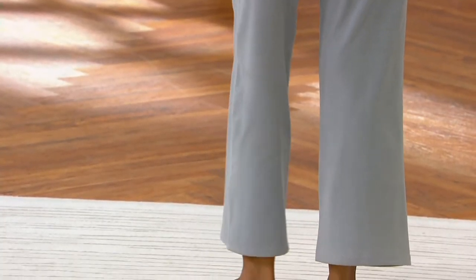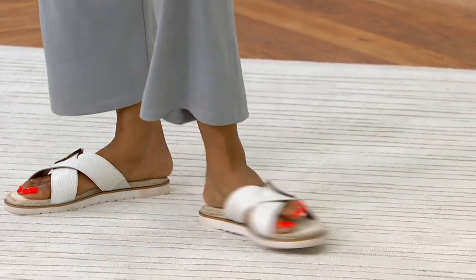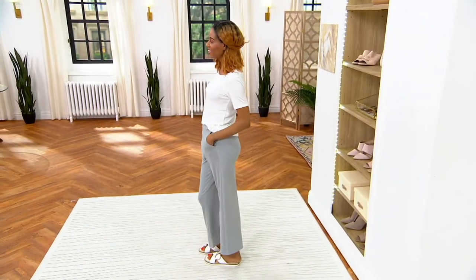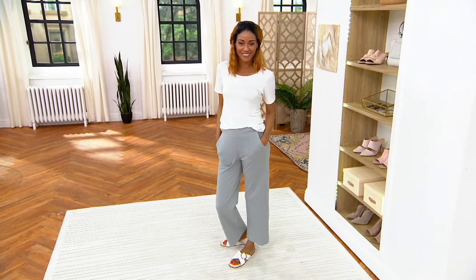I left for work and my husband said, 'Hey, who wants to watch a movie and have popcorn?' Whether it's family movie night or just weekend casual, I have these on.